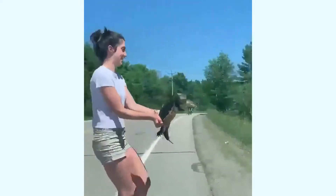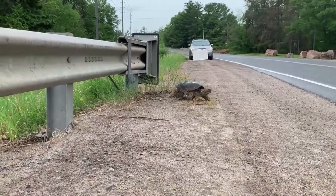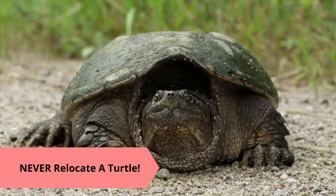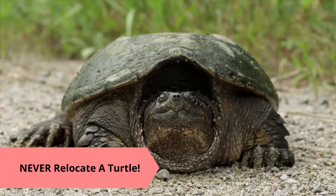Always help the turtle cross in the direction they were traveling, unless you are lucky enough to see a wobbly female who has just finished nesting in the month of June. And never relocate a turtle to a new area — this is extremely stressful for a turtle and can result in their death as they try to find their way back home.